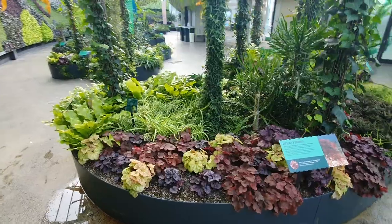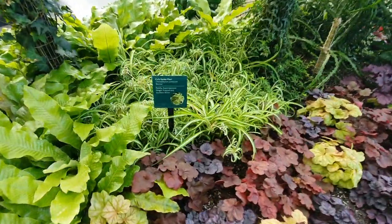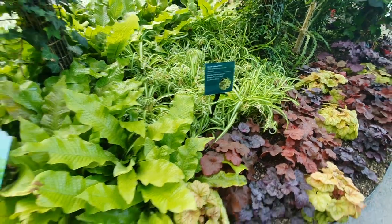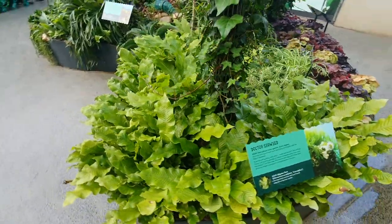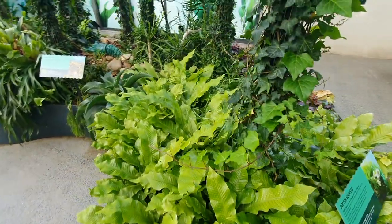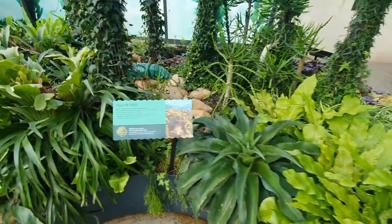Zooming out to give you more of a view. We've got a bed full of curly spider plants here, and some more cool looking ferns. I personally don't own any ferns, but after seeing so many different types, I may be converted. I actually didn't realise that there were so many.